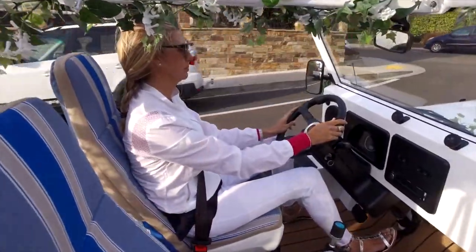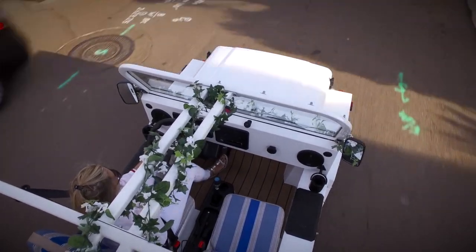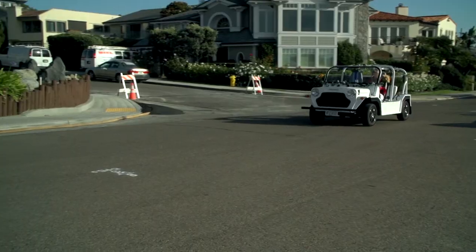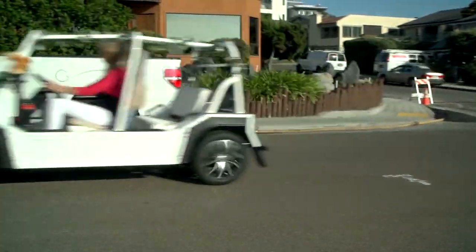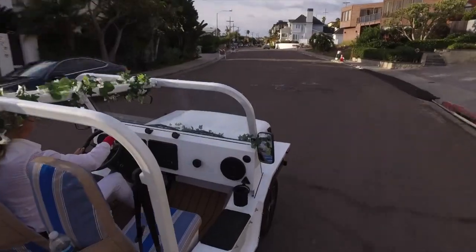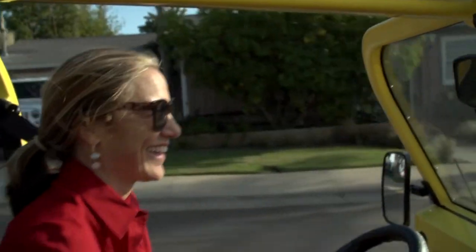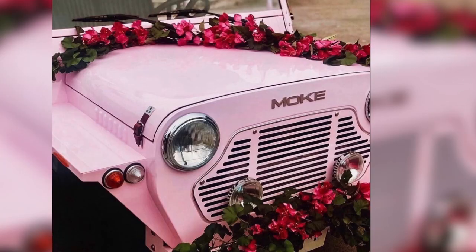It's just got this super great look. A lot of people say, 'I think I've seen that before — I rented one in St. Bart, or I learned to drive one when I lived in Australia when I was a kid.' It's amazing because we've driven a lot of crazy cars being San Diegans, but nothing gets more smiles, more thumbs up, or more shout outs than the Moke. People just love it. It makes people smile.